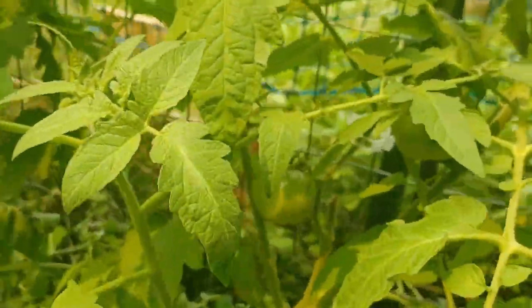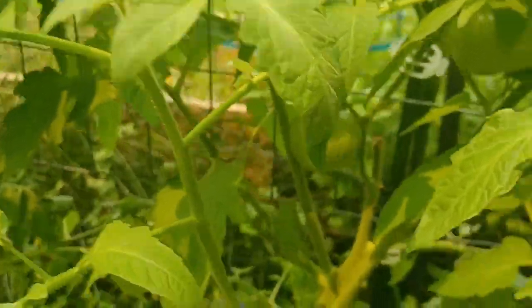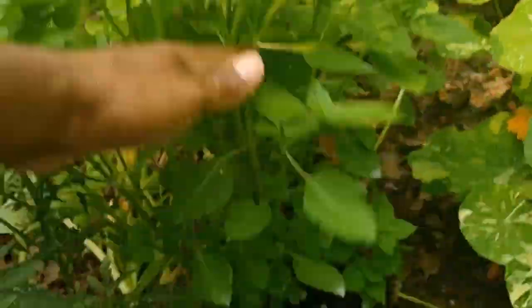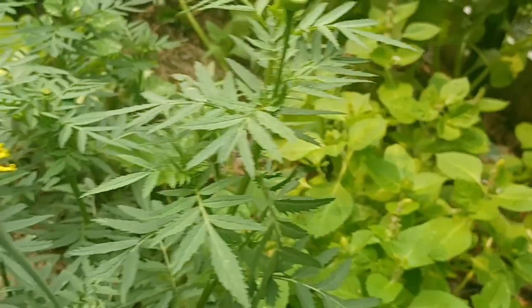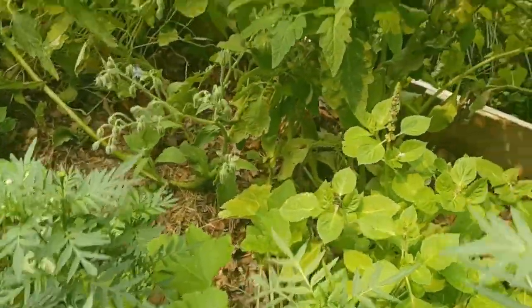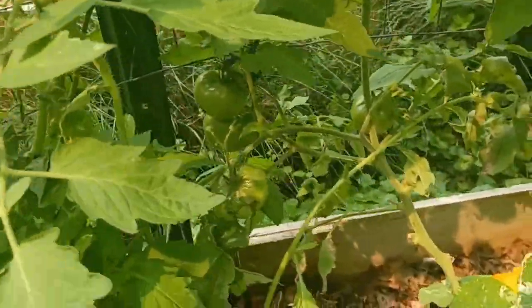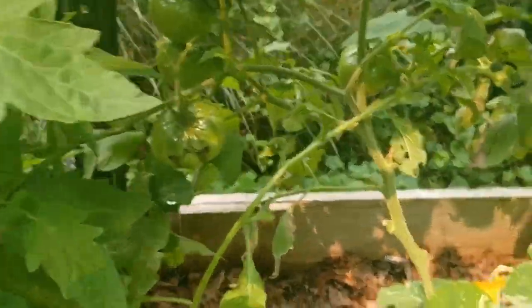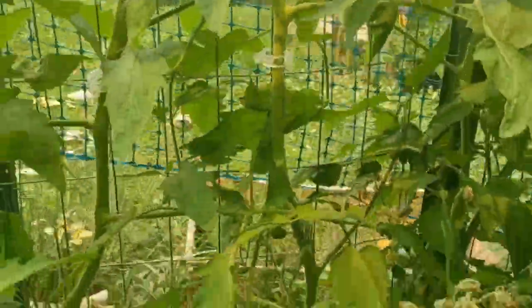We have a couple of cherry tomatoes here and some tiny tomatoes — not exactly sure of this variety. This is Cherokee purple as well back there. I don't know what type of basil this is, but I know I planted it specifically for tea. And we have some cat-faced tomatoes here; I really need to find those tags to know what varieties these are.